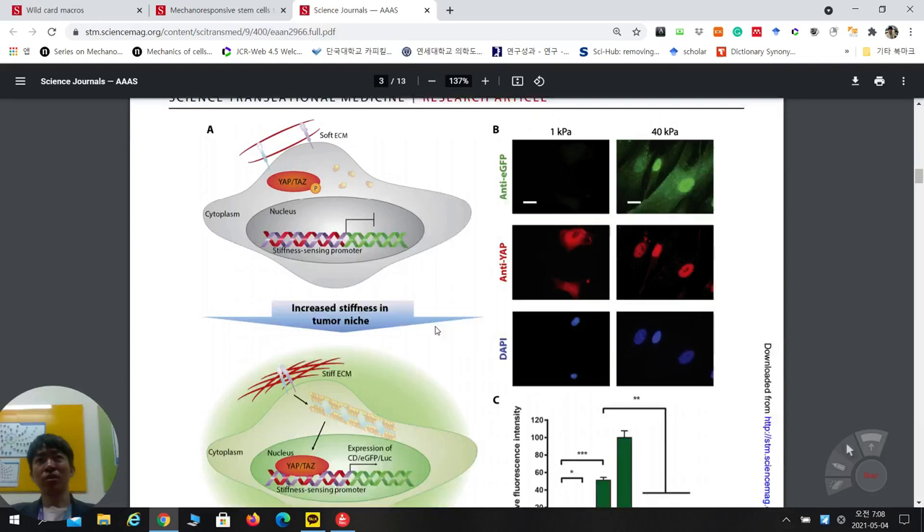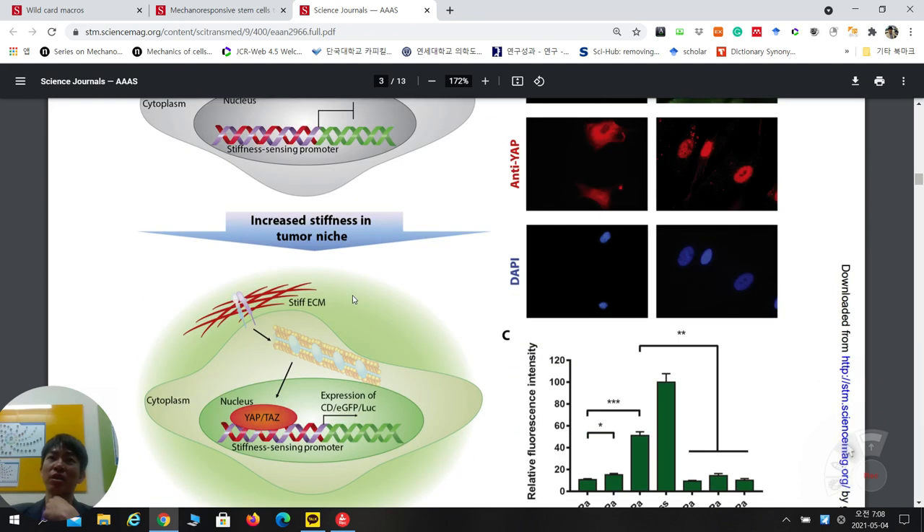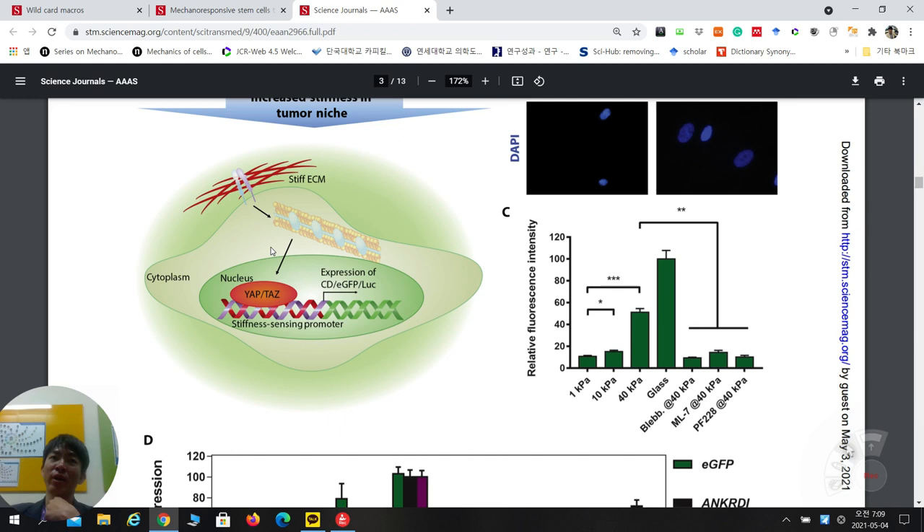The underlying mechanism: on soft ECM, YAP/TAZ is phosphorylated and cannot enter the nucleus, so the stiffness-sensing promoter is inactive. But when tumor niche stiffness increases, integrin signaling and stiff ECM communicate, activating actin filaments. More active filaments translocate YAP/TAZ into the nucleus, activating the stiffness-sensing promoter and driving expression of CD, eGFP, or luciferase.